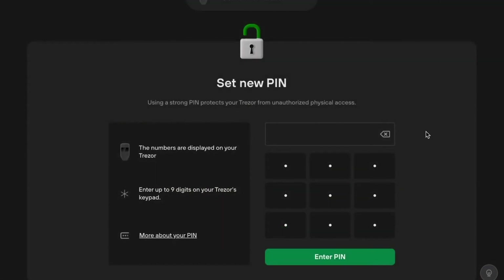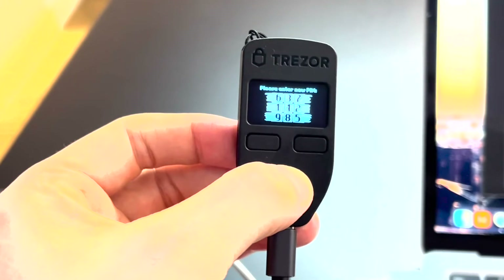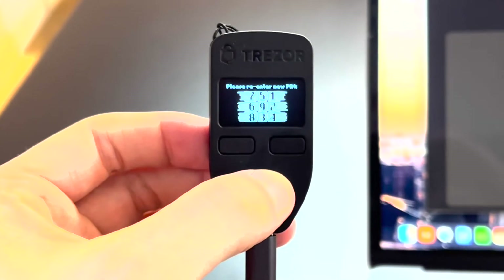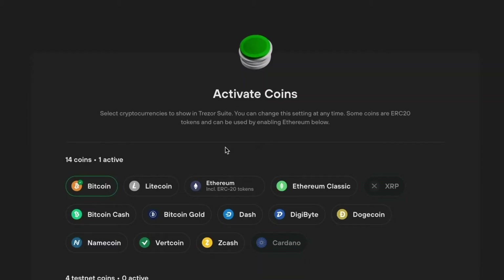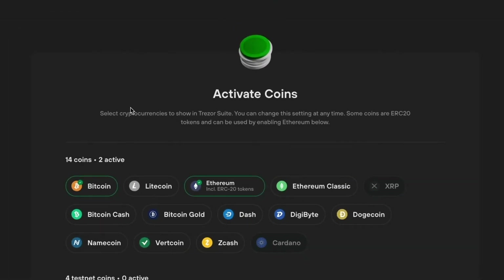Once you've noted your backup seed phrase, continue to create a PIN. To set your PIN, you'll use both your computer and the device itself. Your computer will show white dots, while your device displays a keypad — the numbers on the device correspond to the placement of the white dots on your computer screen. Your device will then reshuffle the numbers, and you'll be asked to re-enter the same PIN code. After that, you'll be asked to activate the coins you want available on your device — you can change these at any time in settings. Bitcoin is automatically selected; I'm also going to activate Ethereum, which gives you access to all ERC20 tokens as well.